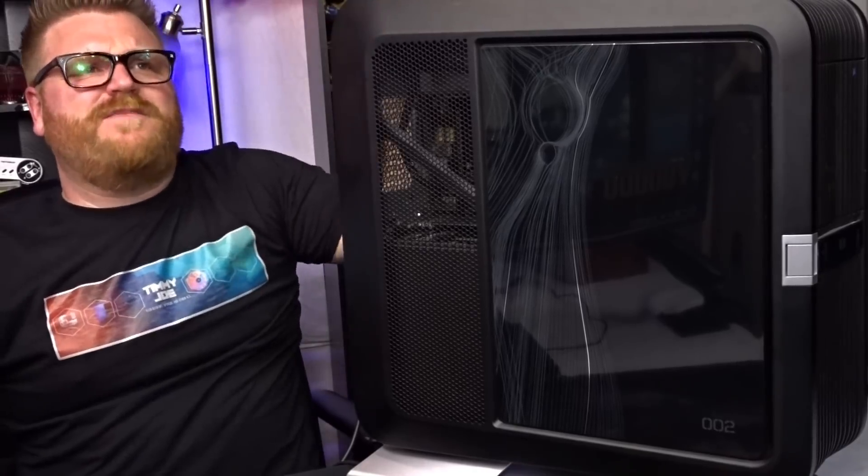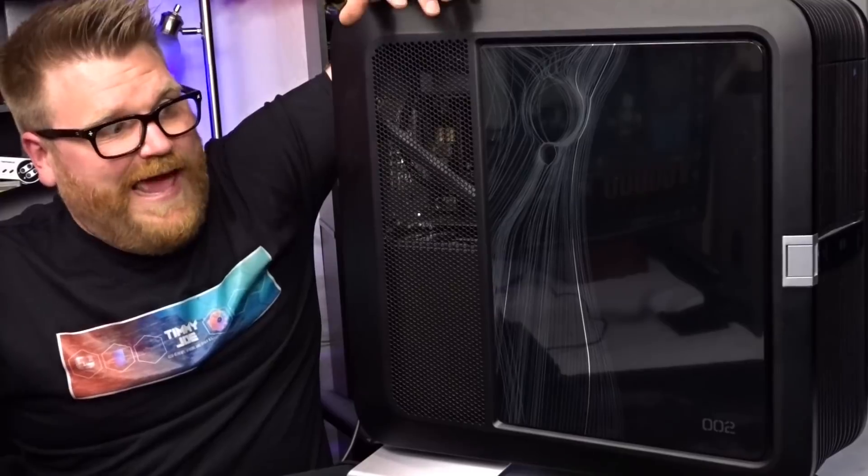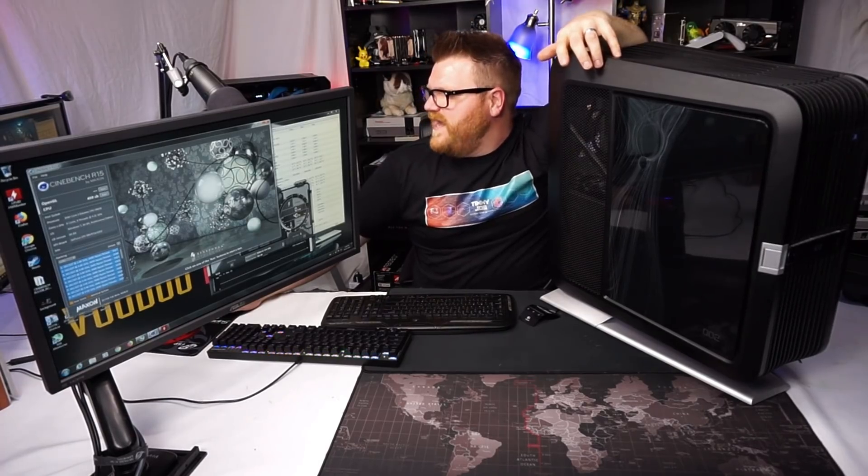So Cinebench is running — we're getting just about 459-460 in Cinebench at 4.2 gigahertz. It's running baseline overclocking — I put the multiplier up to get to that speed, the front side bus is running at about 1420, and we're at a multiplier of 11. I had to put it up to 1.48 volts to keep this overclock stable.